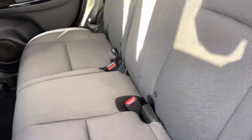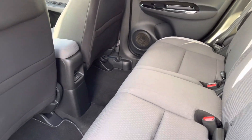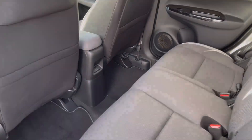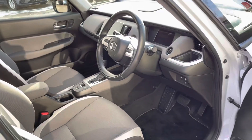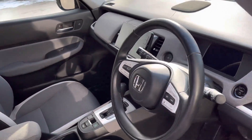Moving into your rear interior, there's a full cloth finish, so extremely comfortable for all travelling passengers, with your handy ISOFIX points and two USB ports in the centre. There is also lots of leg space.